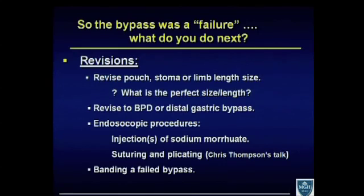So the bypass was a failure — what do you do next? There are a lot of different options: revise the pouch, the stoma, or the limb length size. But we don't really know what the perfect size or length of the stoma, pouch, or limb lengths are. We think we may know, but we don't have data on that.